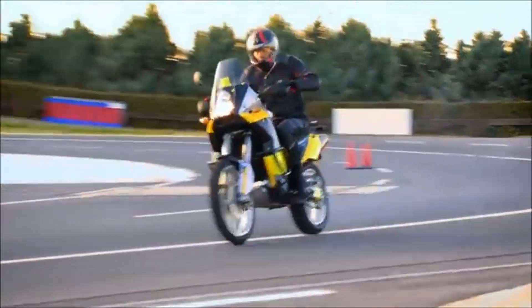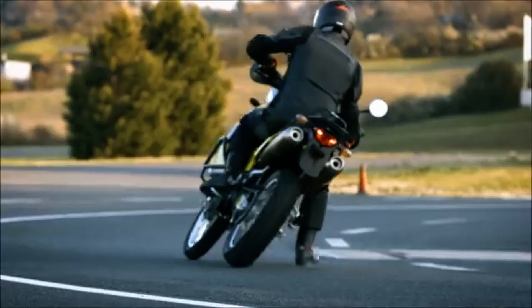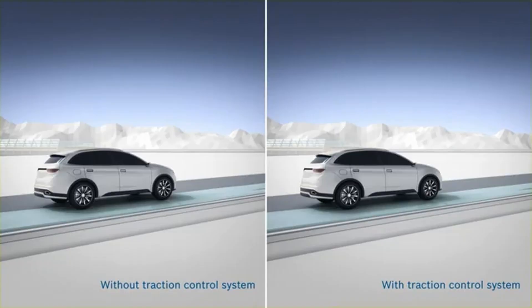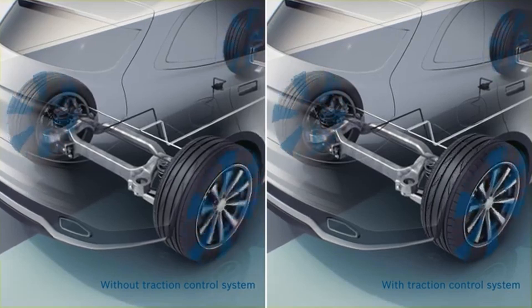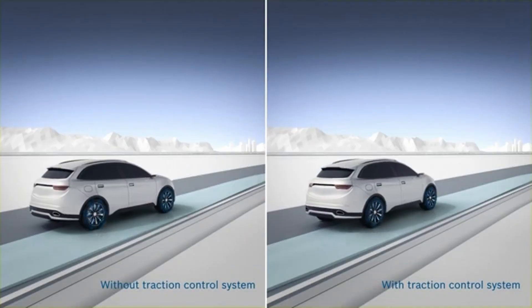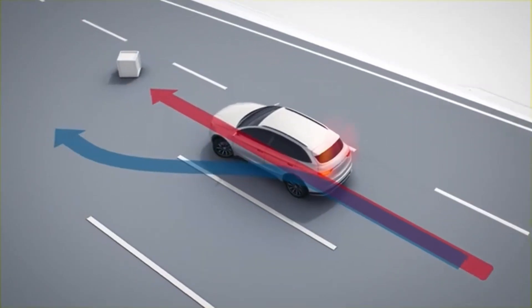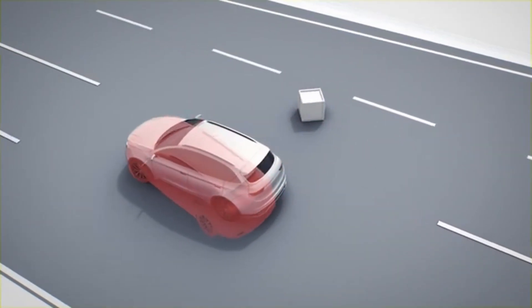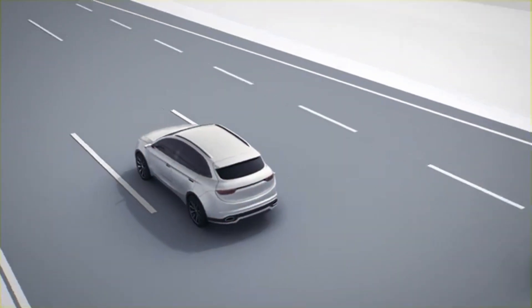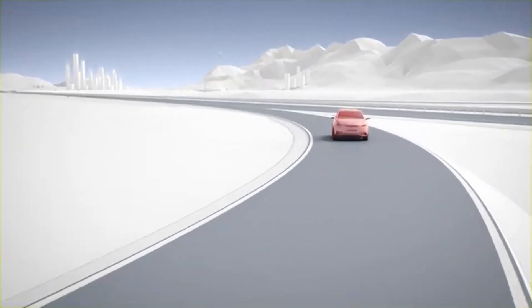At its core, traction control is like a guardian angel for your wheels, making split-second decisions to prevent them from spinning out. Imagine you're in a car or on a motorcycle, hitting the gas just a little too hard on a slick surface. Without traction control, that extra power would overwhelm the tires' grip on the road, causing them to spin out. But with traction control, sensors pick up on this sudden slip in an instant. The system automatically adjusts either the throttle or the brakes to keep your wheels in line — in a sense, stepping in to say, "Hey, let's ease up here."